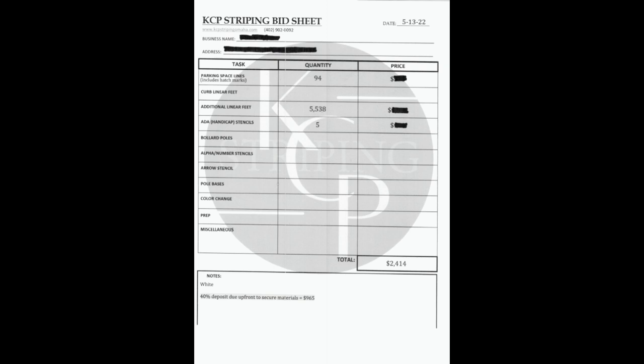With each task, we let them know what it is, how much of each there is in their parking lot, and then what we charge for those. To start with the tasks, we start with parking space lines. We include hatch marks just because it's a better price for them per linear foot to do it all included as parking space lines, and we don't have to roll out every hatch mark, which would take a really long time.